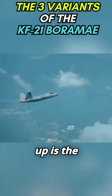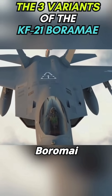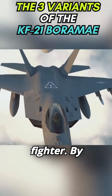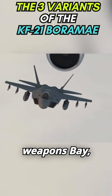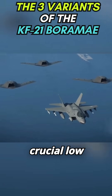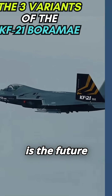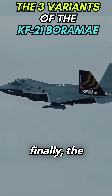Next up is the KF-21X, the ultimate upgrade. This is where the Boromai becomes a true stealth fighter. By adding an internal weapons bay, it minimizes its radar cross-section, giving it the crucial low-observable signature needed for a fifth-generation fighter. This is the future of the Boromai.